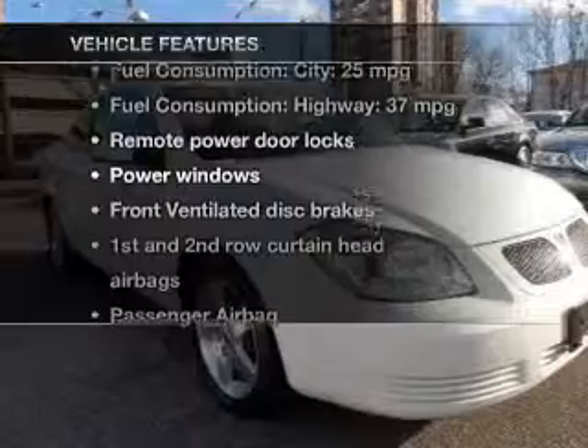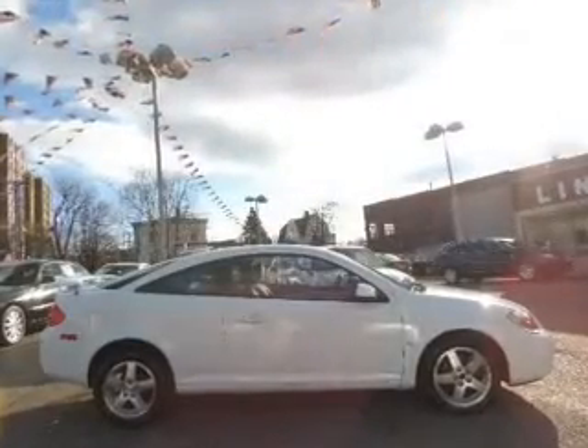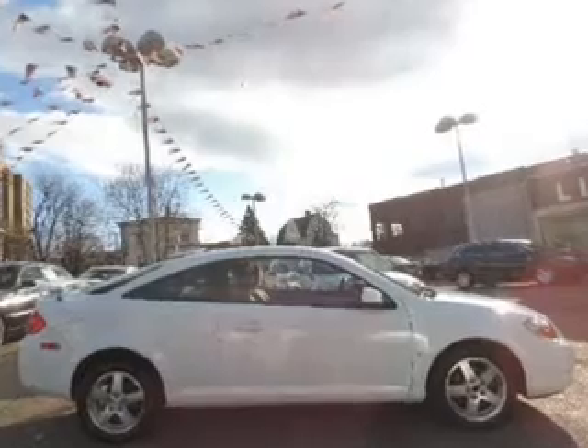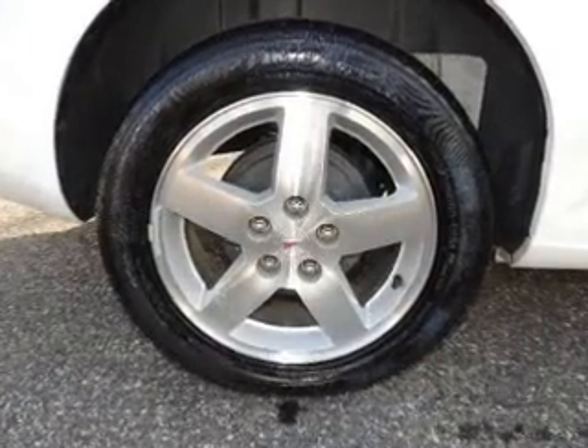Plus, enjoy these notable features that are included in this vehicle: power door locks, power windows, an AM-FM stereo with a CD player and satellite radio, power mirrors, an alarm system, and power steering.